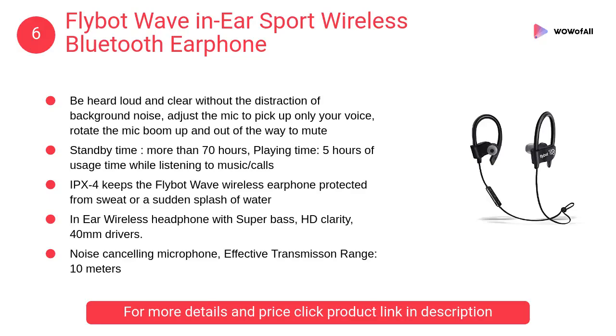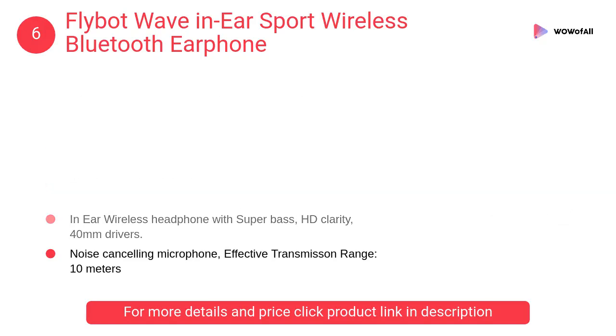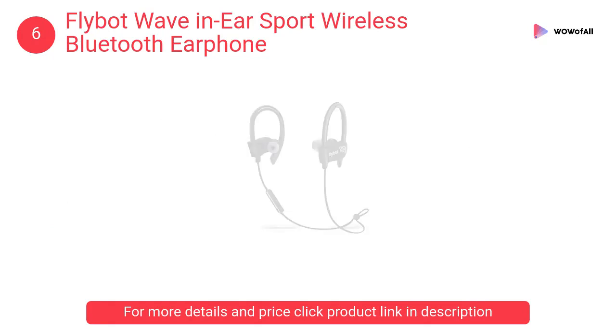At number 6: FlyBot Wave In-Ear Sport Wireless Bluetooth Earphone. IPX4 keeps the FlyBot Wave Wireless Earphone protected from sweat or a sudden splash of water. In-ear wireless headphone with super bass, HD clarity, and 40mm drivers.